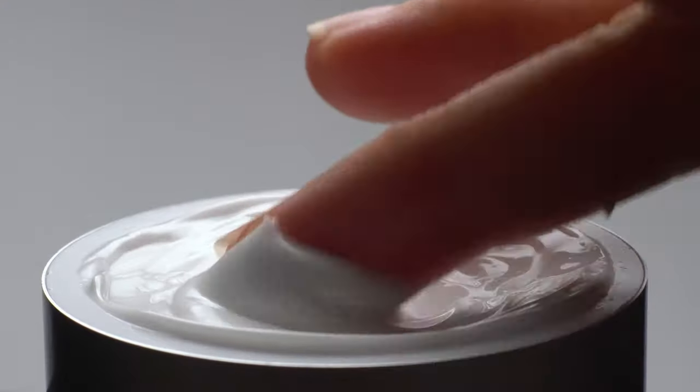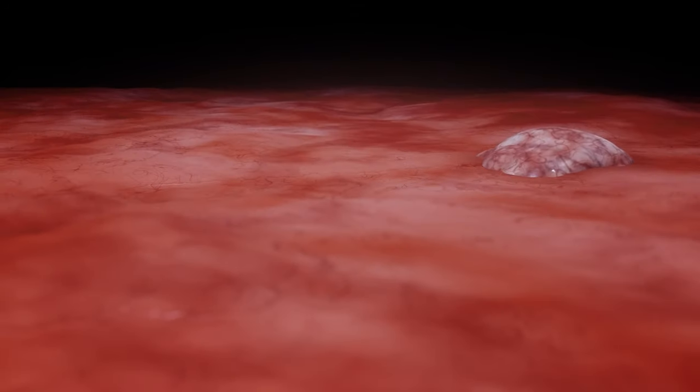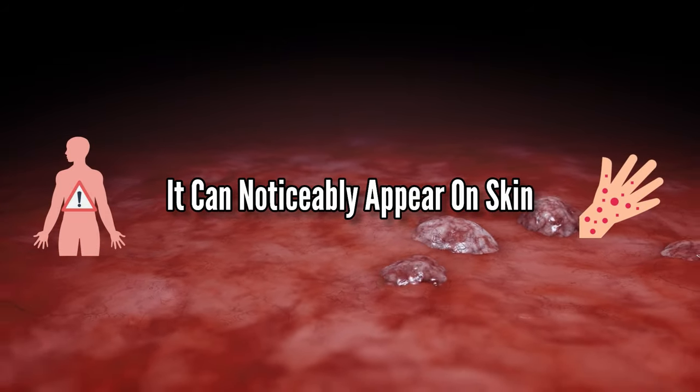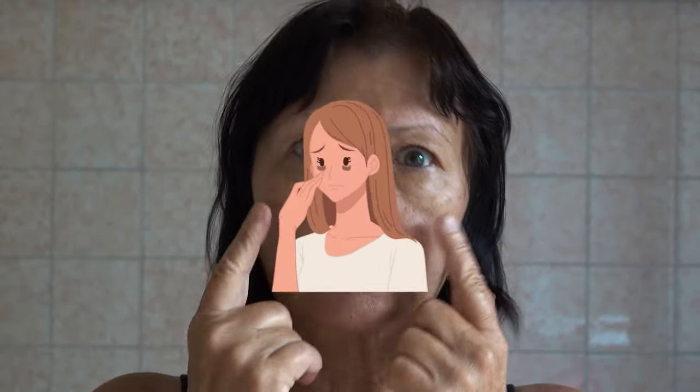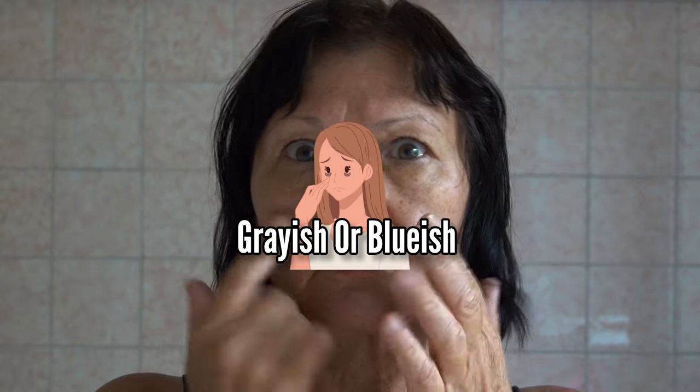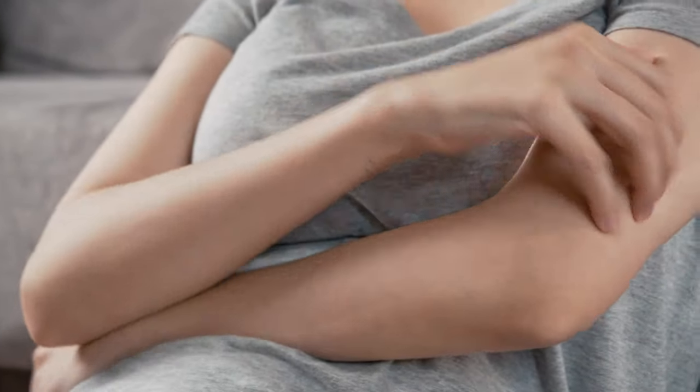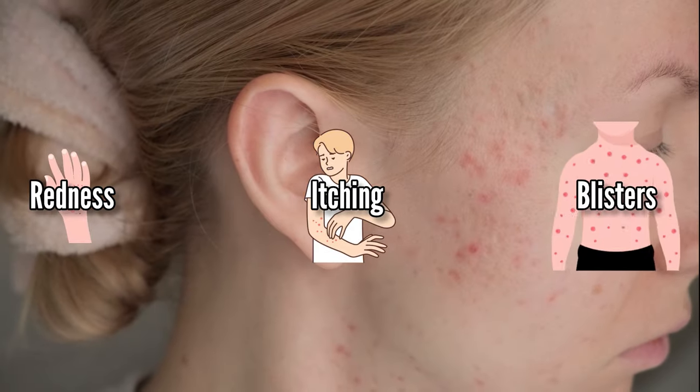There's even a form of it in some skin products. When our bodies get overloaded with mercury, it can noticeably appear on our skin too. Pay close attention if your skin color changes to grayish or bluish — this is a sign of mercury toxicity. In addition, you might also experience itching, redness, or even blisters.